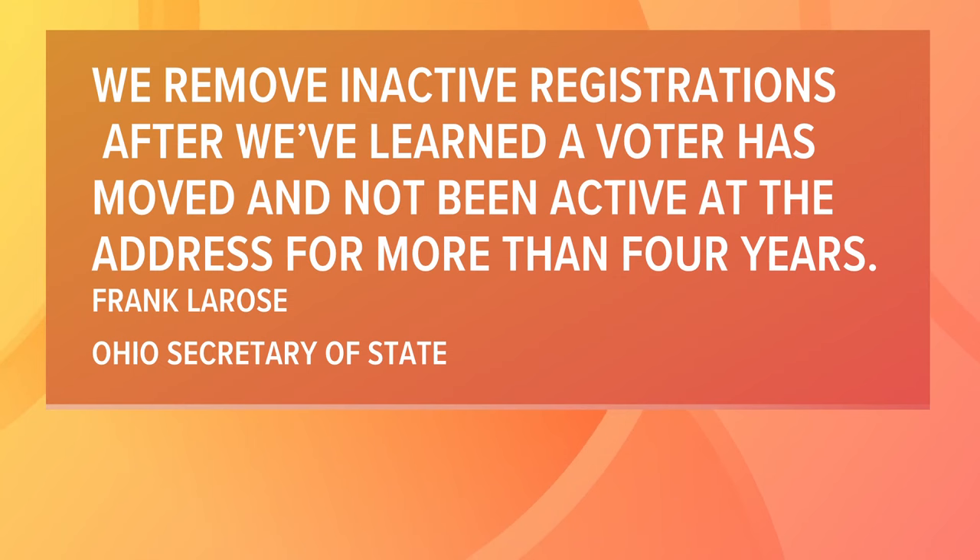The Secretary of State's office released this statement, which reads in part: 'We remove inactive registrations after we've learned a voter has moved and not been active at the address for more than four years.'